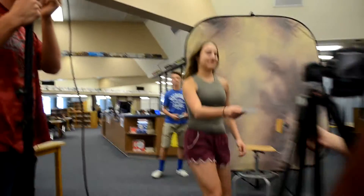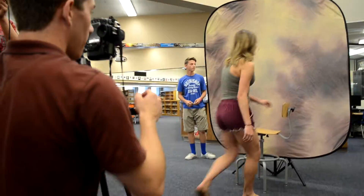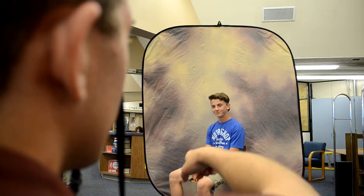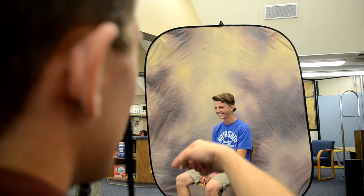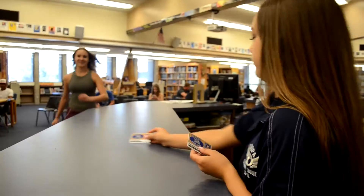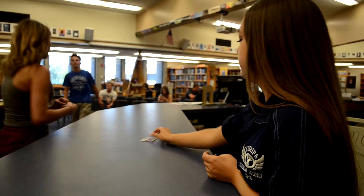When it is your turn, the photographer will call you up. After you have taken your picture, have a seat in the waiting area and wait for an ASB student to call your name and give you your ID card.